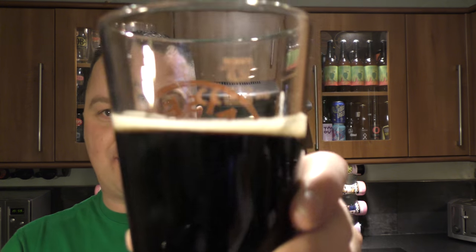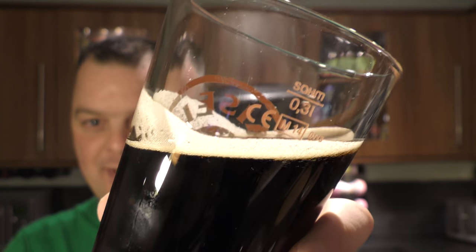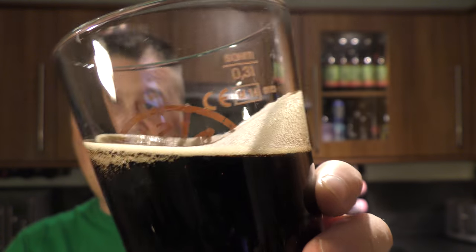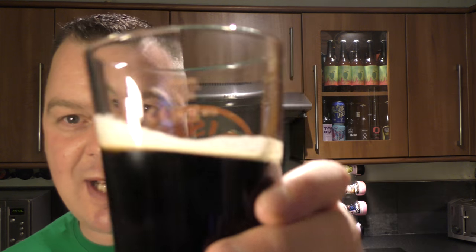Let me rock the beer back and forth to show you the quality. As I rock it, you can see the carbonation chasing the head of the glass — that shows it's a nice, big, bold stout because it's slow-moving carbonation. Can you imagine doing that to a Carling? Very thin, very watery. Or a brown ale — you just wouldn't have anything like that going on.